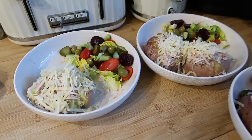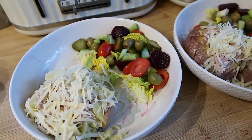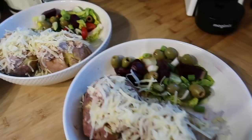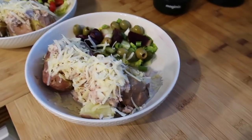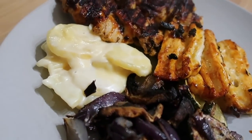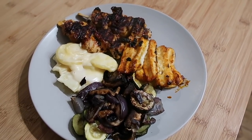For tonight's dinner I've done the boys some jacket potatoes with tuna, grated cheese and some salad - it's got beetroot, tomato, olives, cucumber, spring onion and lettuce. Steve and I are going to have ours a little bit later on - we just had some chicken thighs done on the grill with some halloumi, some roasted vegetables - red onion, courgette and mushroom - and some Dauphinoise potatoes, the ones you get in the vacuum sealed pack in Lidl. And that's what we had for our dinner.